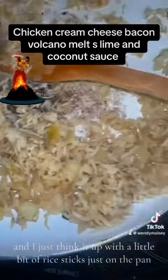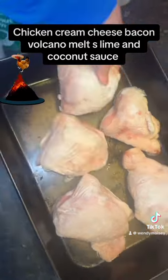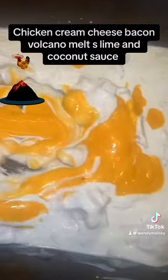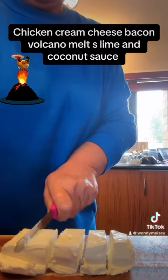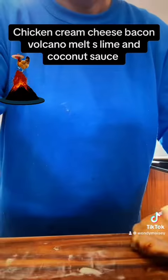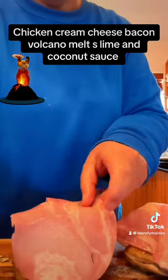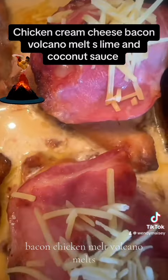I tinkered it up with a little bit of rice, just on the pan. A little bit of cheese on top — chicken bacon volcano melts.